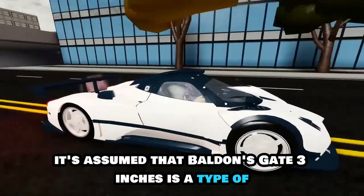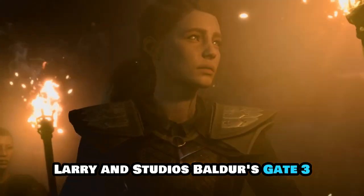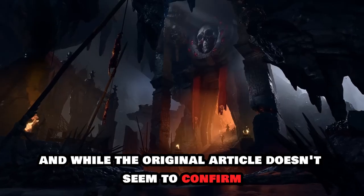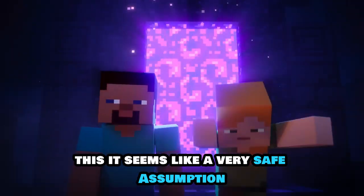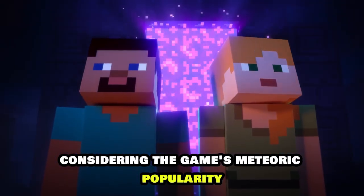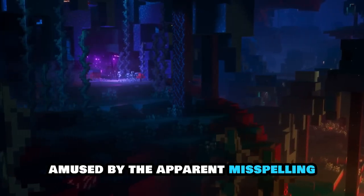It's assumed that the listing is a typo of Larian Studios' Baldur's Gate 3, and while the original article doesn't seem to confirm this, it seems like a very safe assumption considering the game's meteoric popularity. Redditors were clearly amused by the apparent misspelling of Baldur's Gate.